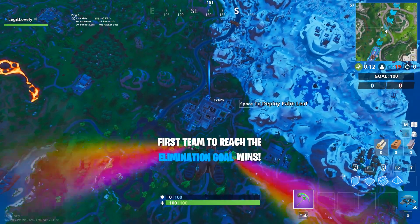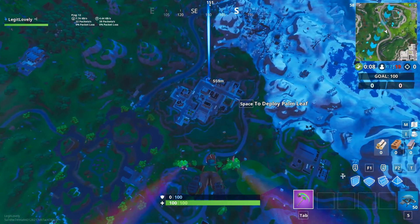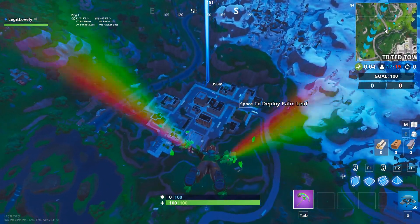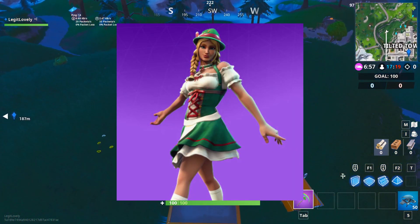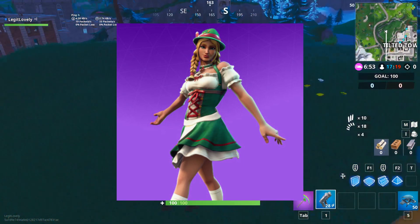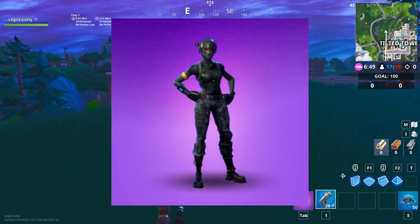In this video, I'm going over Fortnite skins that I wish I had in my locker. This will include battle pass skins and skins you can buy in the item shop. The first skin I wish I had is the Heidi skin — she's kind of like a Swedish girl, really really cute. I really wish I had her and I regret not buying her.